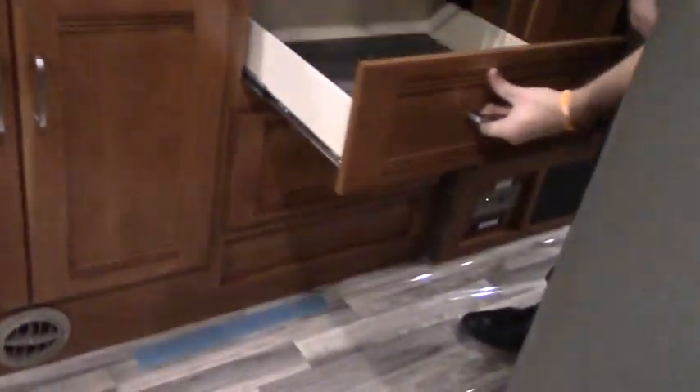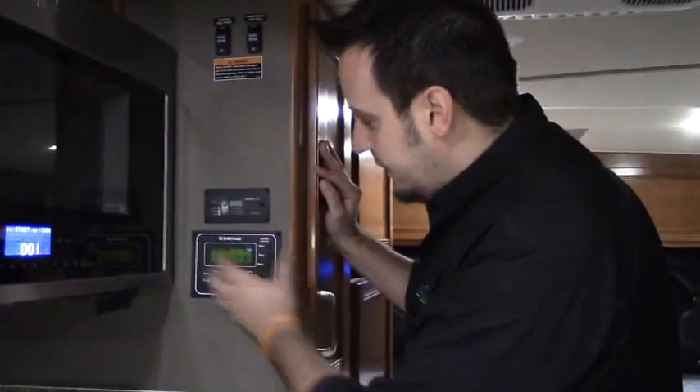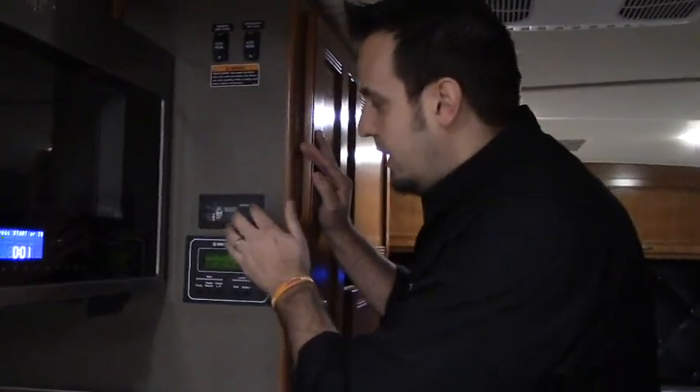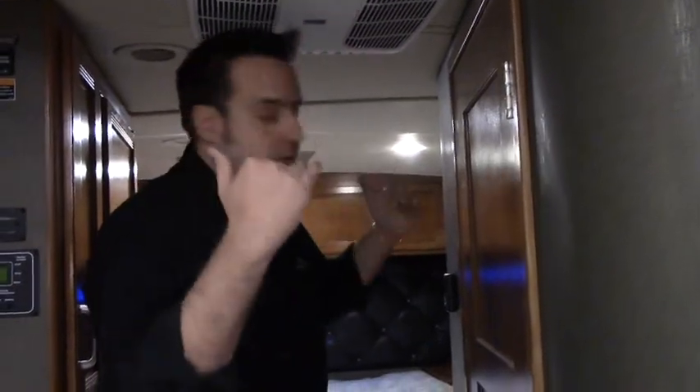Down below you've got lots of storage with deep drawers. Over here you've got your sliding controls — all your meters to check on your fresh water, your LP, and your inverter, which you can turn on and off here. Throughout this coach, notice there's no carpeting — nice flooring that's very easy to keep clean. All the air in here is ducted as well, so it's going to cool down throughout the coach very evenly.